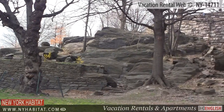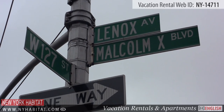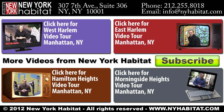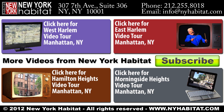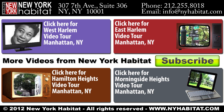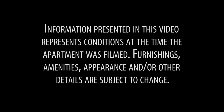Well, that's a wrap of our vacation rental video tour today. Once again we thank you for joining us and we hope to see you soon in New York City! We'll see you soon! Bye!